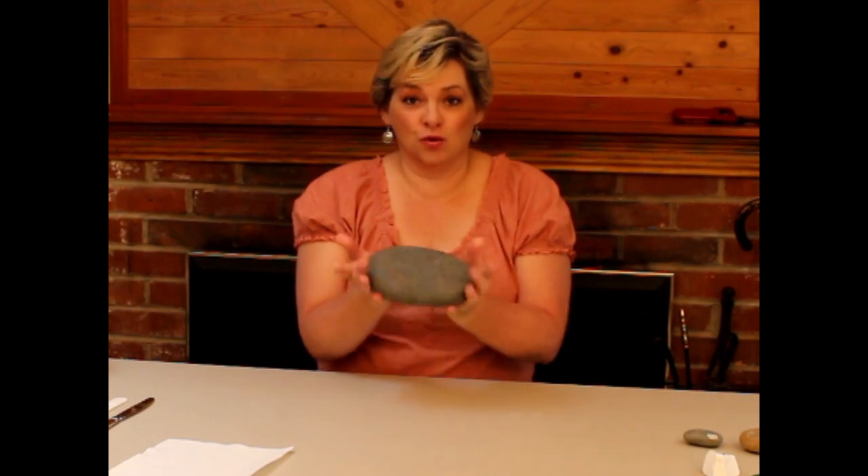Today what I wanted to address was those imperfect rocks. A lot of times we go down to the river and we're looking for that perfectly ovate or round flat rock that is just perfect for painting on, where everything's smooth. But sometimes it's not so easy to find that perfect rock.